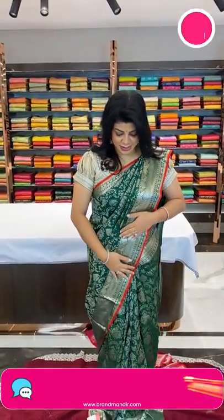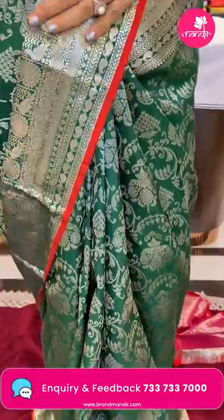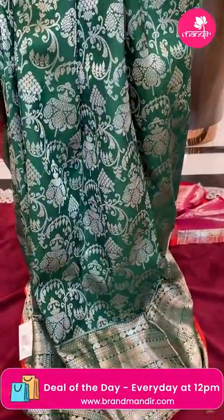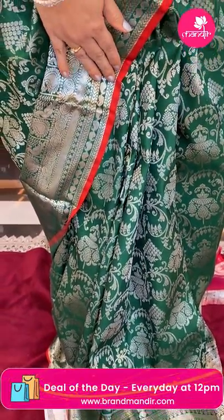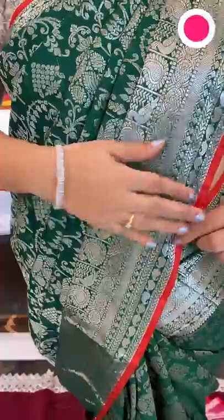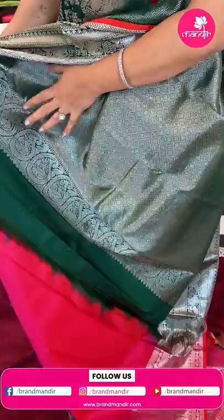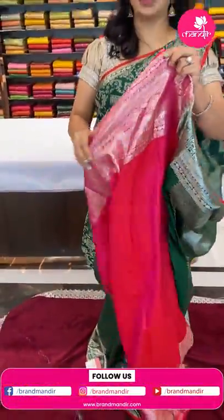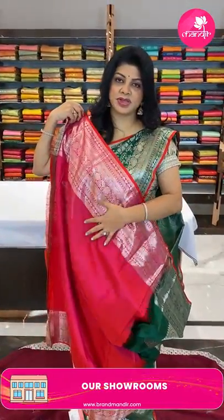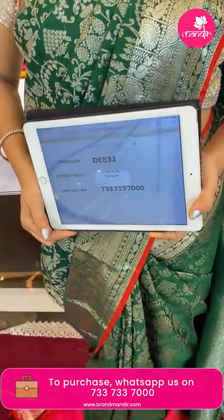Let's start with the saree I'm wearing — it's a very dark green Kanchi pattu with all-over silver zari floral jal weave, border paisleys, cross kadi, diamonds, paisleys, and peacocks in blocks. It has a lovely edge contrast in red/orangish-red color. The pallu features cross checks and diamonds along with floral paisleys and peacock border. The blouse is a contrast peach color, beautiful red and peach mixed. Pricing: ₹20,799, code DE832.